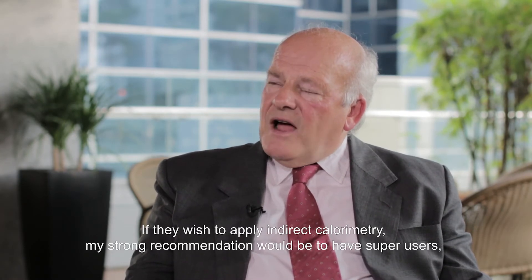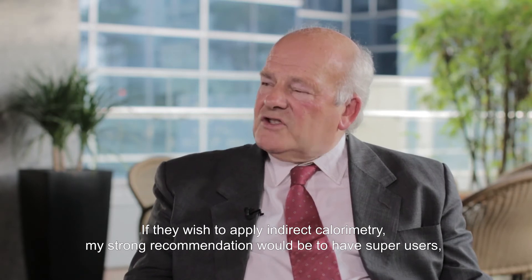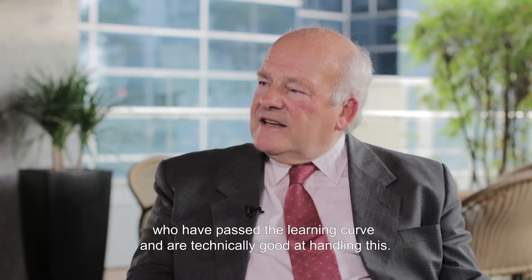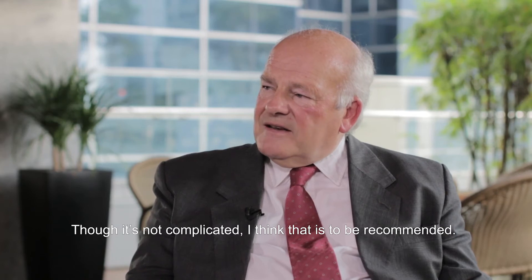It is basically not needed for every nurse and every doctor to do it. But if they should apply an indirect calorimeter, my strong recommendation would be to have what I call super users — who have passed the learning curve and are technically good at handling this. Though it's not complicated, I think that is to be recommended.